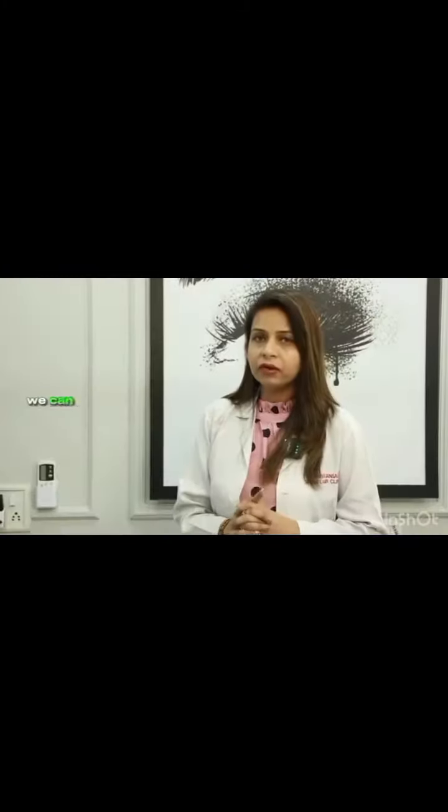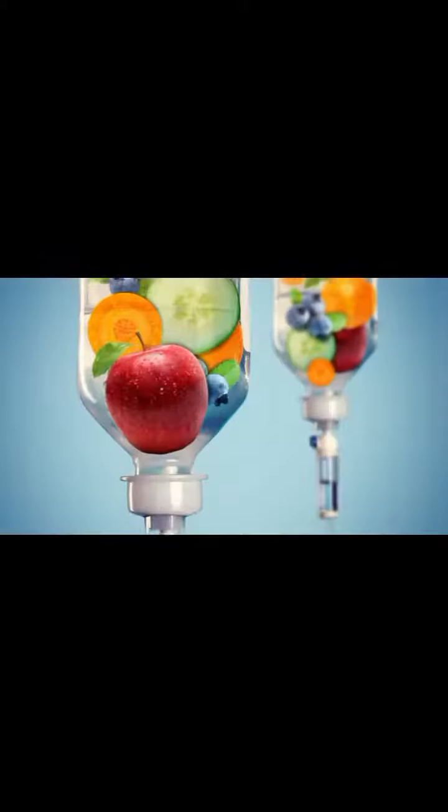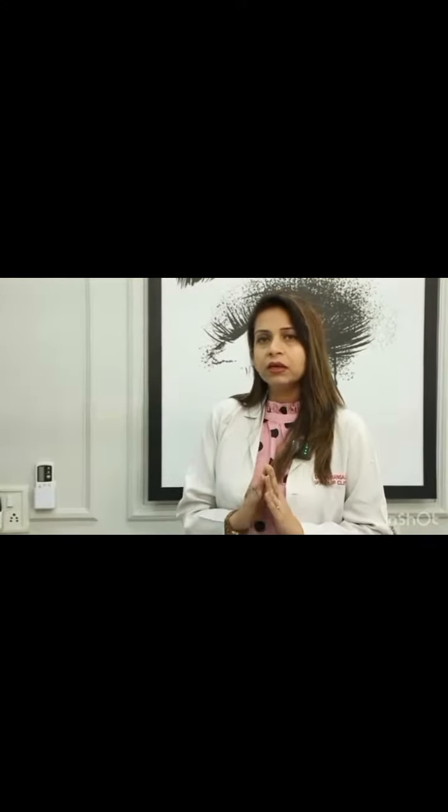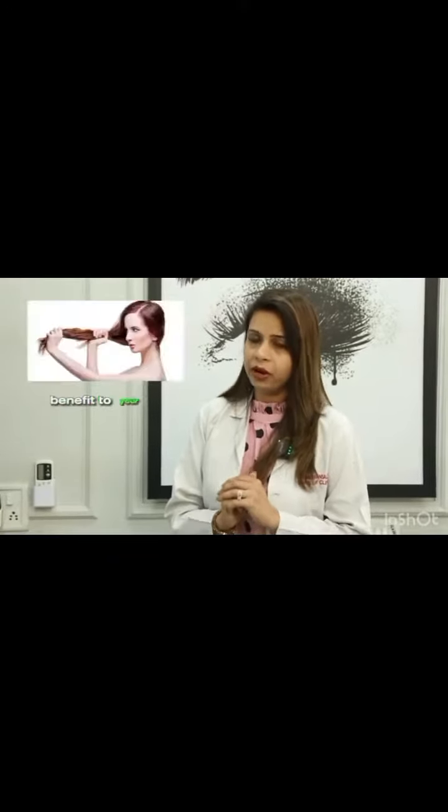In IV therapies, we can give a cocktail of essential amino acids, vitamins, antioxidants, and certain minerals through an IV drip in higher dosage, thereby ensuring rapid and almost complete absorption directly into the bloodstream, leading to maximum benefit to your hair follicles.